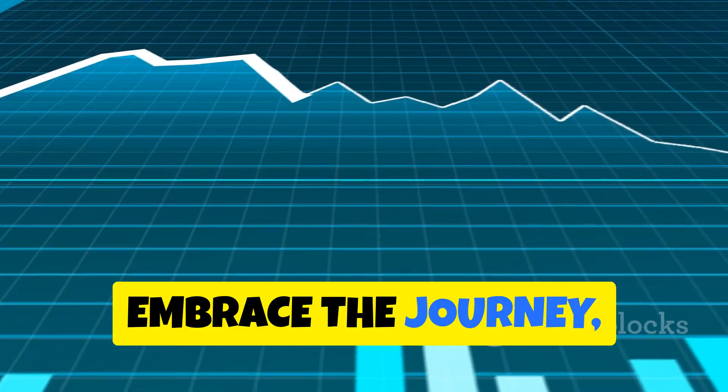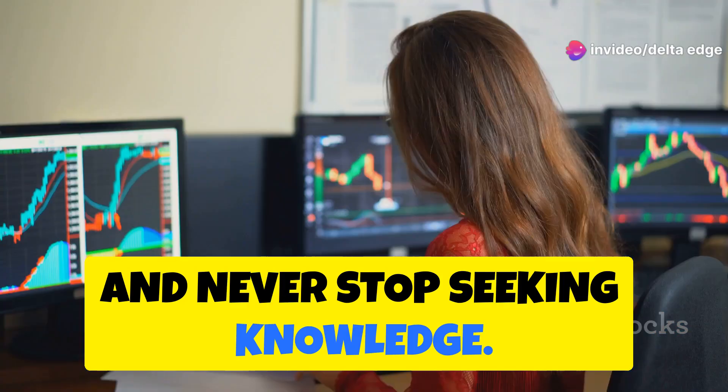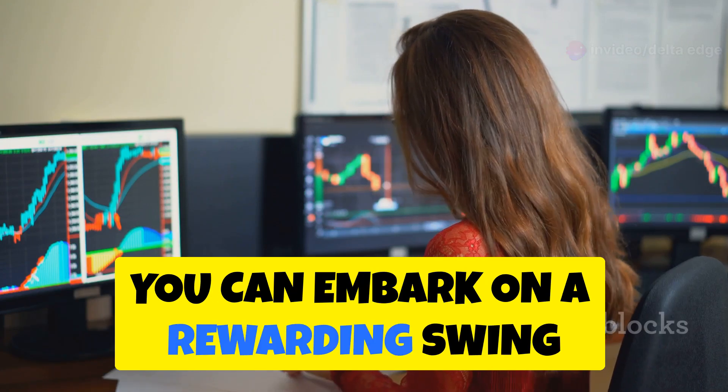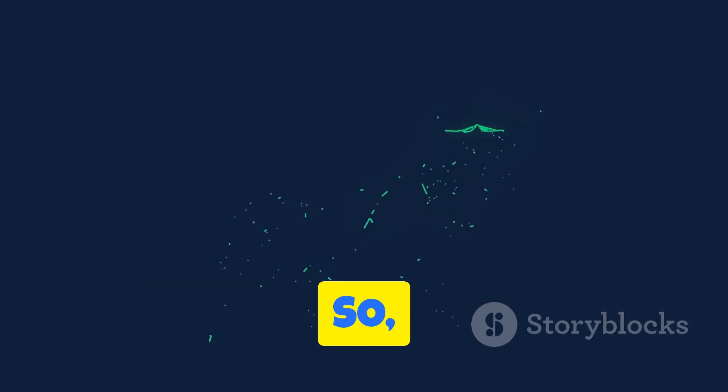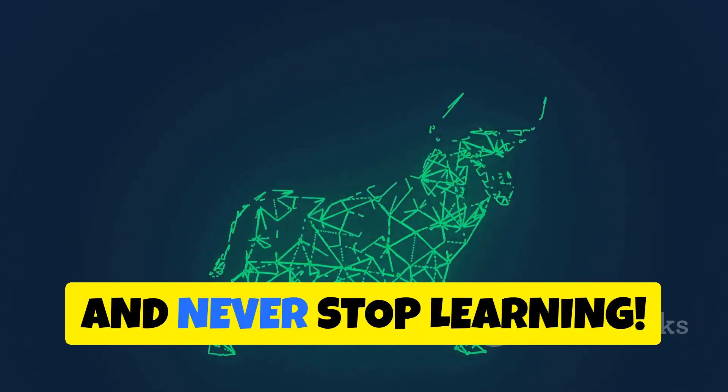Embrace the journey, manage your risk effectively, and never stop seeking knowledge. With patience, practice, and a commitment to honing your skills, you can embark on a rewarding swing trading adventure. Embrace the swing trader's mindset, stay curious, and never stop learning.